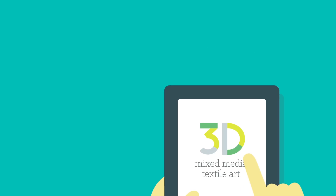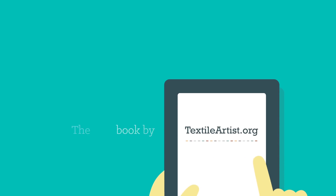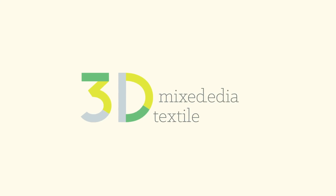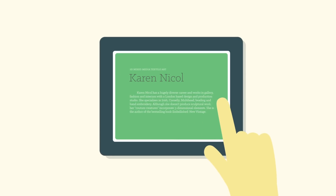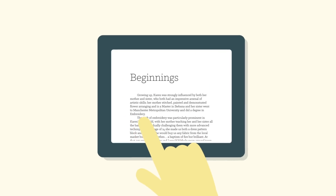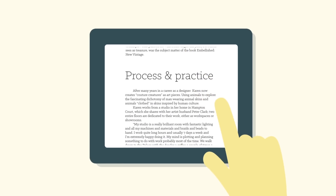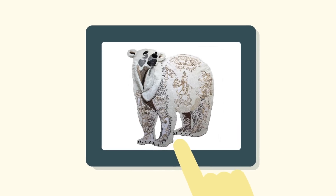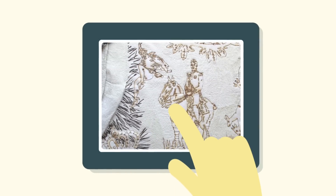Welcome to 3D Mixed Media Textile Art, the new book by TextileArtist.org. 3D Mixed Media Textile Art explores the fascinating and diverse world of 50 practitioners working in this field. Each chapter tells the story of a different artist working with textile techniques, their journey, what inspires them, the processes they use, as well as an array of sumptuously inspiring images of their sculptural and three-dimensional work.